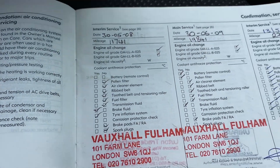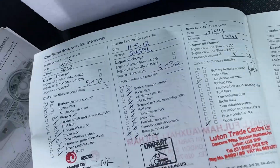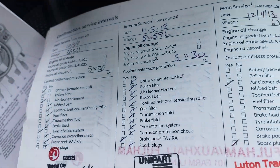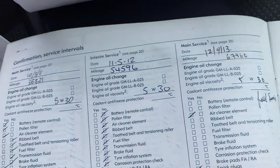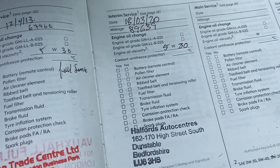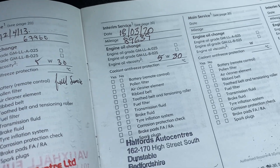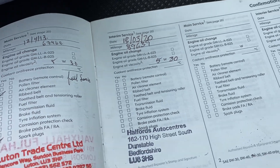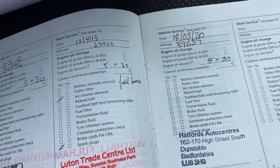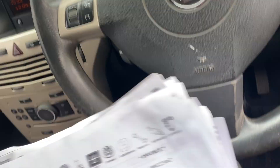Vauxhall stamps in 2008, 2009, 2010, 2011, then independent services in 2012 and 2013. The next stamped service was in 2020 at 89,000 miles, so in the last few years the van really hasn't done an awful lot of mileage. There are lots of receipts for work done in between, so the vehicle has been looked after really, really well.